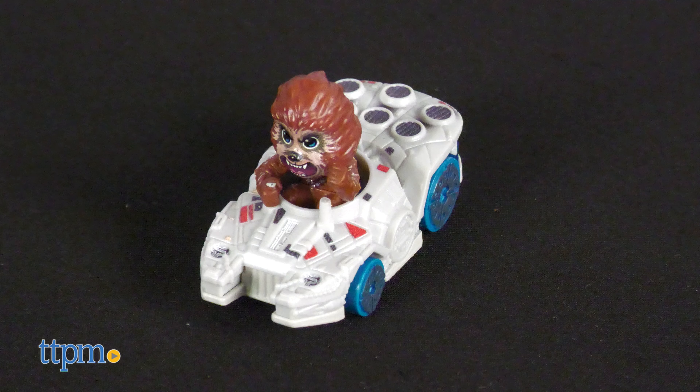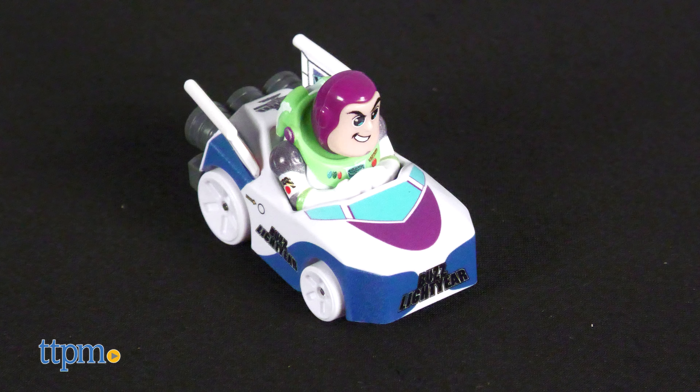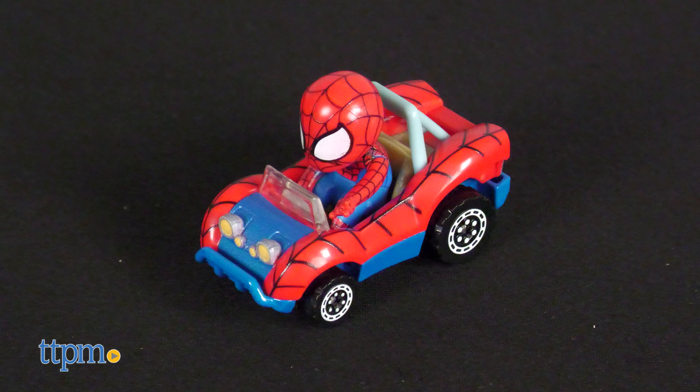For review today, we have Star Wars' Chewbacca and Grogu, Disney's Captain Hook, Pixar's Buzz Lightyear, and Marvel's Black Panther, Captain Marvel, and Spider-Man.